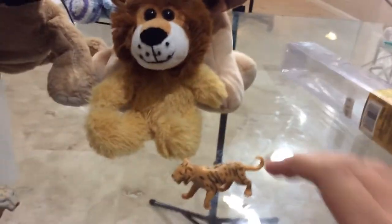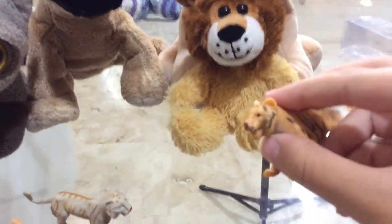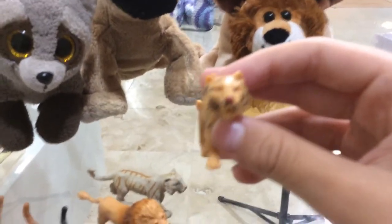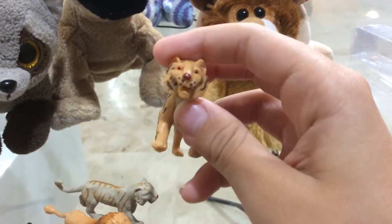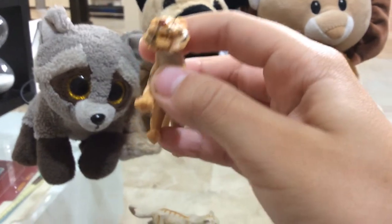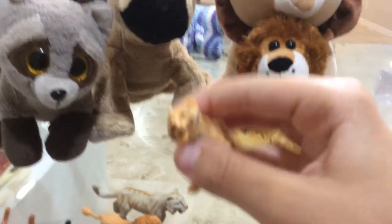And last but not least, the Siberian tiger. The Siberian tiger is not only the largest of tiger species, but is the largest of the overall felines. Siberian tigers live in Asia. A tiger's prey mainly consists of medium to large-sized animals like wild boars, deer, and water buffaloes.